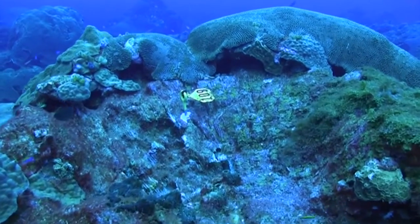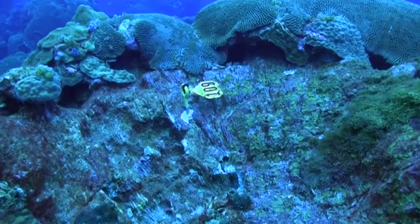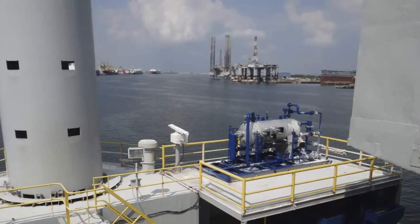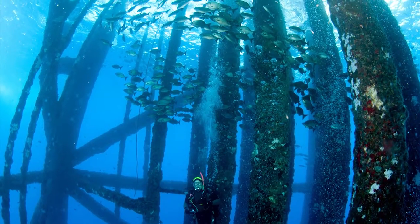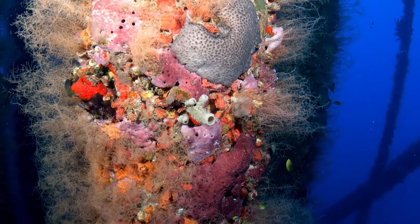There are threats that face the marine resources at the Flower Garden Banks. One thing that people think about a lot is the impact of oil and gas. The Flower Garden Banks is located right in the middle of one of the most highly developed and intensive oil and gas exploration areas in the world. But we have found that in spite of the intense oil and gas development activities out there, routine operations and routine development have not shown to be a significant impact.